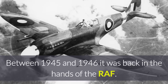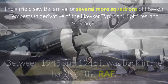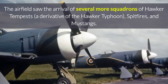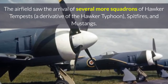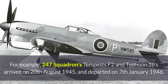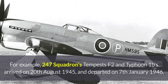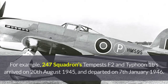Between 1945 and 1946 it was back in the hands of the RAF. The airfield saw the arrival of several more squadrons of Hawker Tempests, a derivative of the Hawker Typhoon, Spitfires and Mustangs. For example, 247 Squadron's Tempests F2 and Typhoon 1Bs arrived on 20 August 1945 and departed on 7 January 1946.